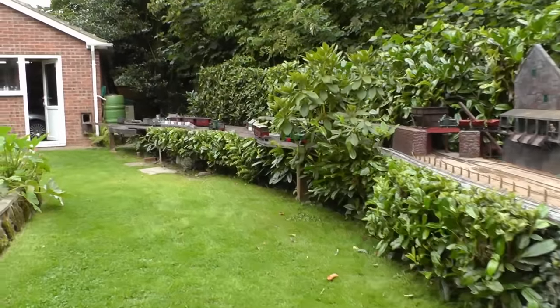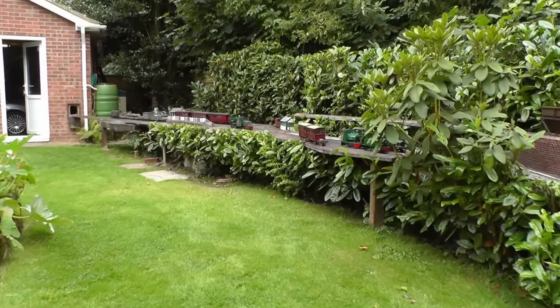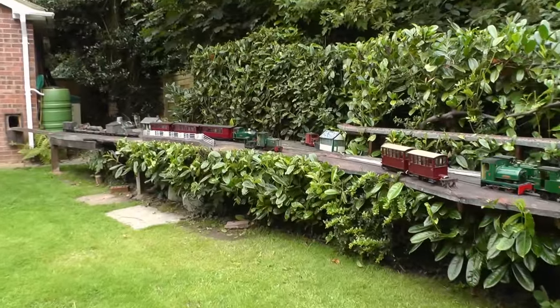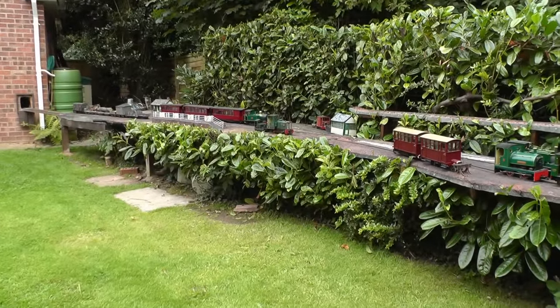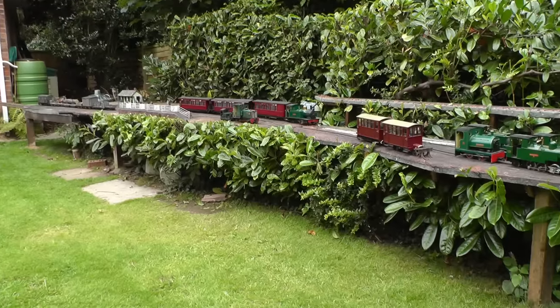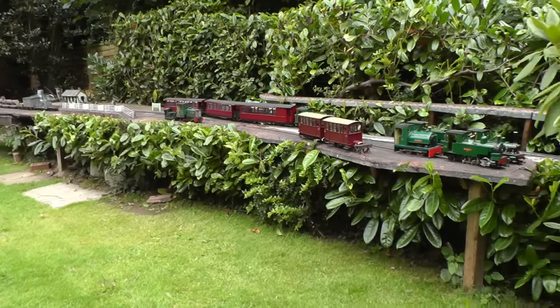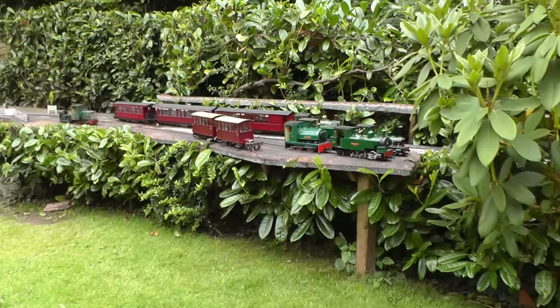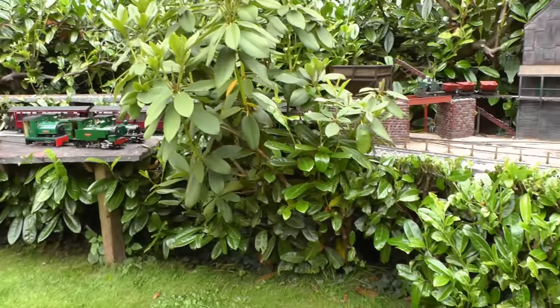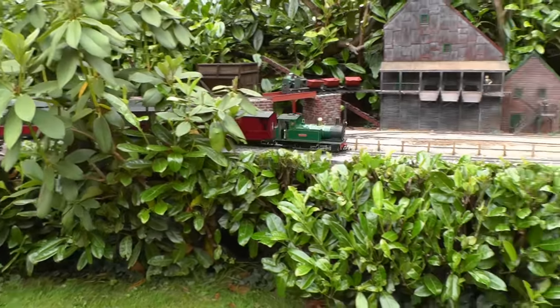Walking down the garden now we come to Beeston Market Station. The train's standing there, just departing, hauled by 240 Barclay locomotive number two. It passes where the engine shed is situated and we passed the copper mine.